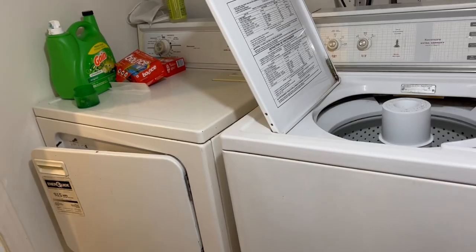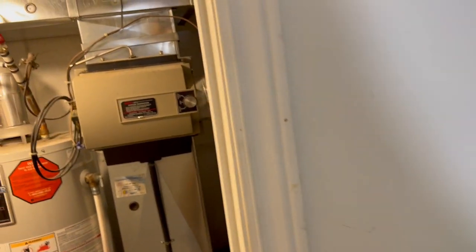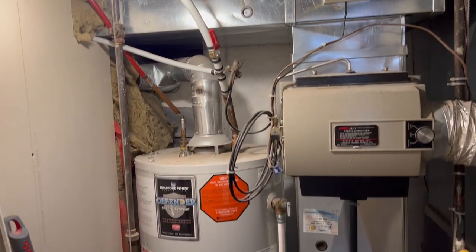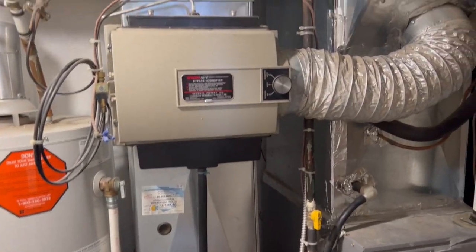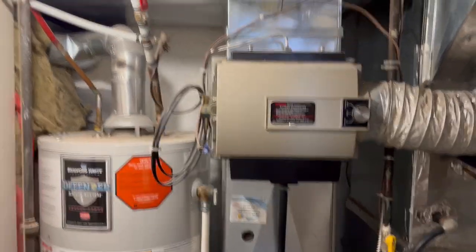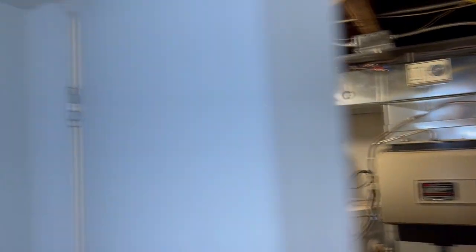A major plus for getting good rent is that it's got its own laundry set. And also here's the mechanical room, and it's nicely walled off and contained — that's the forced air gas furnace, and the filter, and the hot water tank, and good stuff like that. So come and take a look.